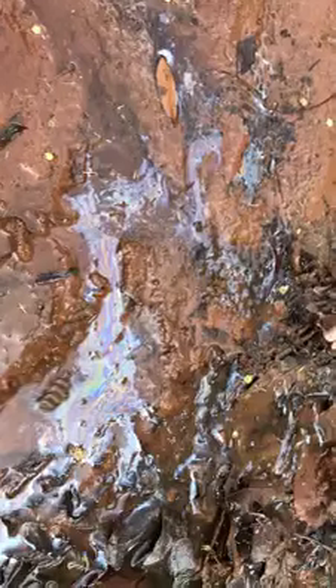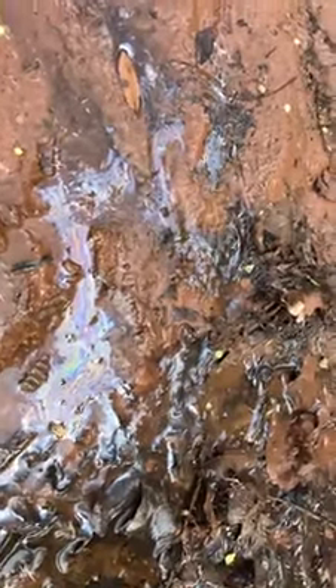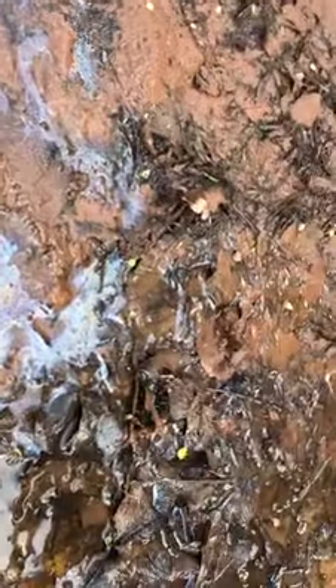The actual creek itself is about two meters away. So that's what iron looks like — if you ever see a rainbow sheen, give it a poke: if it flakes, it's iron; if it swirls, it's oil.